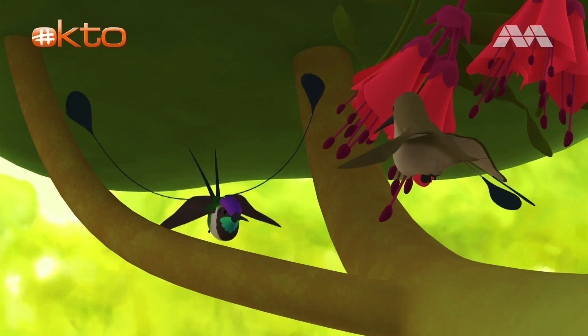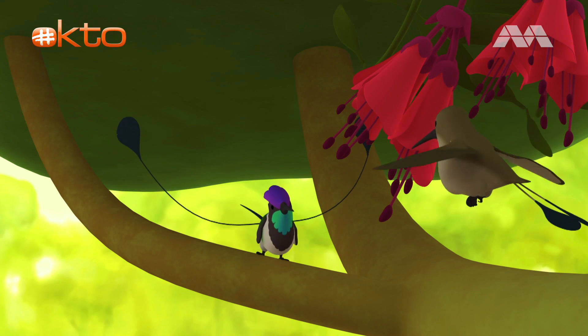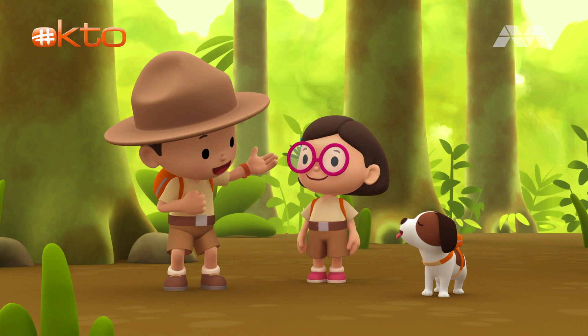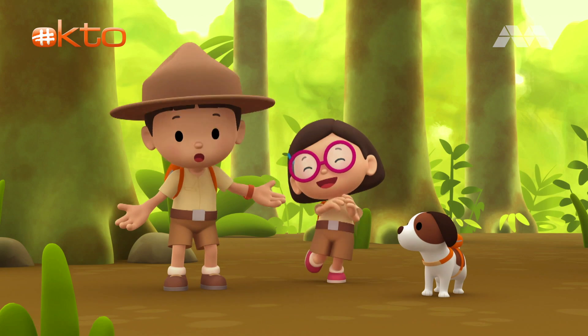Look, it's a female marvelous spatula tail. He is doing his dance again. We did it. We found the home of the marvelous spatula tail. Great job, everyone. Hooray!